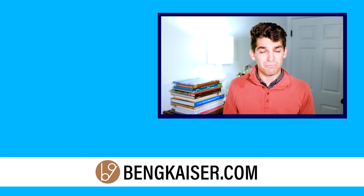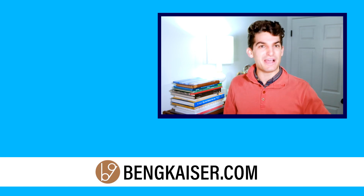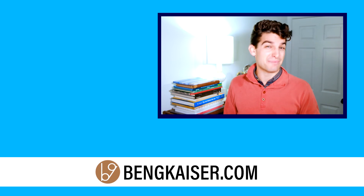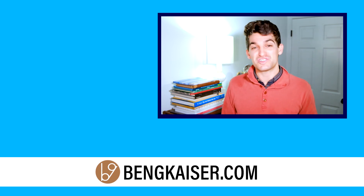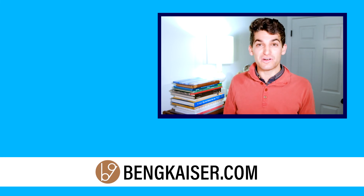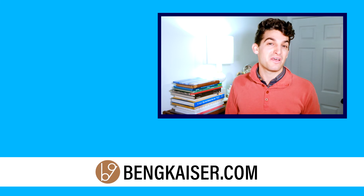Those are my recommendations for budget computers under $1,000. I really hope this video has been helpful for you. I am so glad you came into this channel — Benji Kaiser, helping you get started and maximize your potential in the graphic design industry. I will see you here on the next episode.